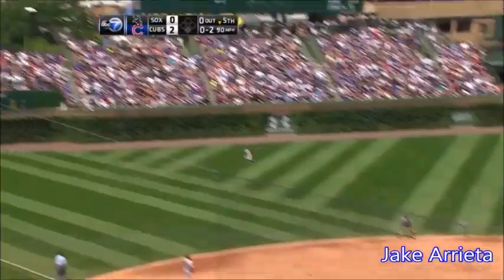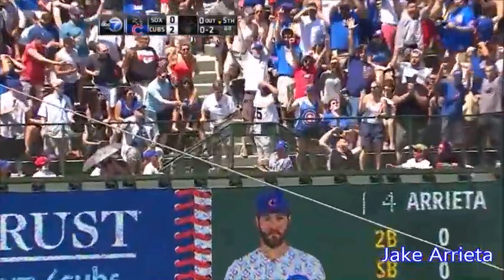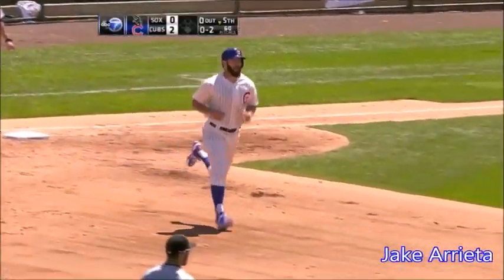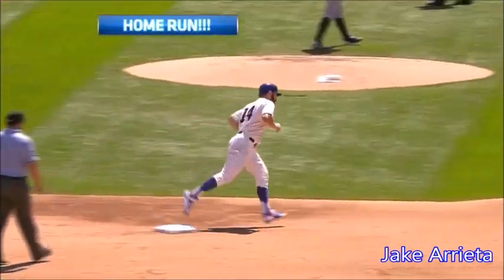Early in your career, here's Arrieta. Bucks one to deep left. Gone! How about that? On an 0-2 offering, his first career home run.